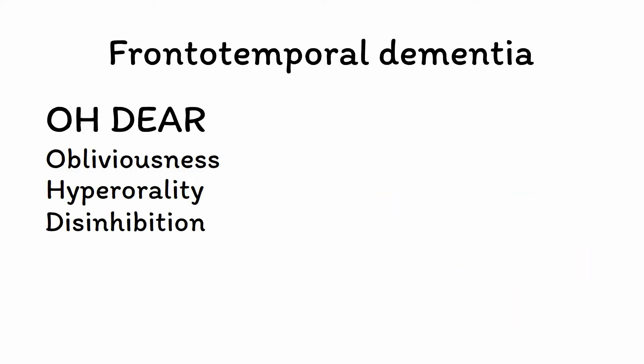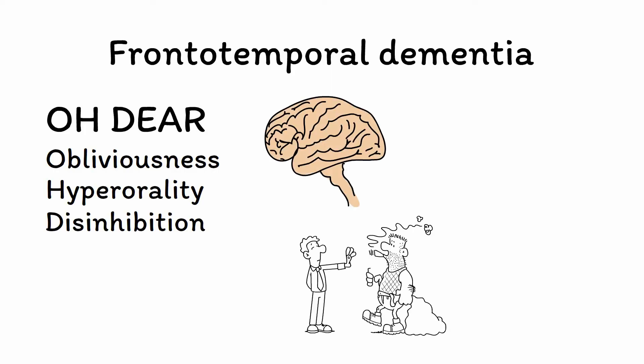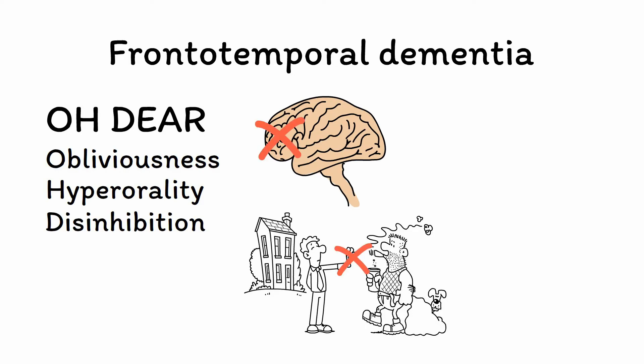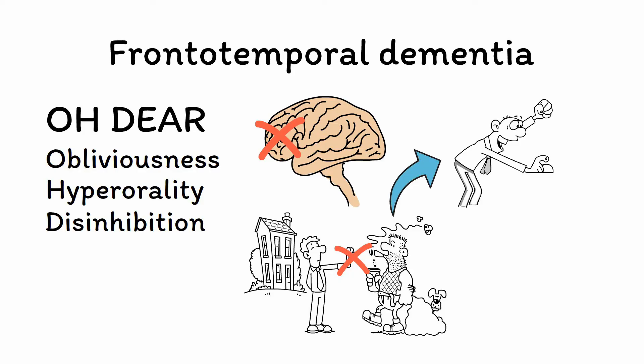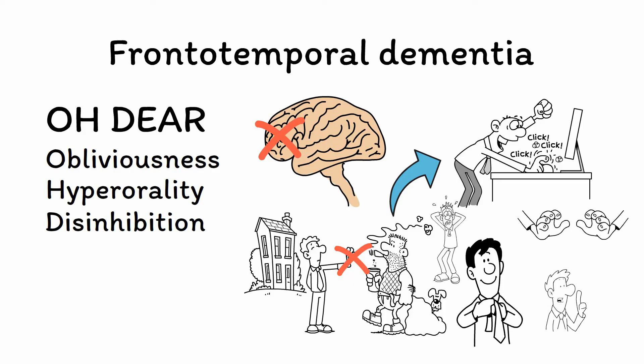D is for disinhibition. The frontal lobe is the part of the brain that says no to the baser instincts of the rest of the brain. When it becomes dysfunctional, it loses the ability to rein in these inappropriate impulses, leading to a pattern of disinhibited, pleasure-seeking, and often inappropriate behavior. In addition to hyperorality, behavior in FTD is often hypersexual, such as taking off clothes in public, grabbing body parts, or sexually propositioning others at extremely inappropriate times, like while at work or at a family function.